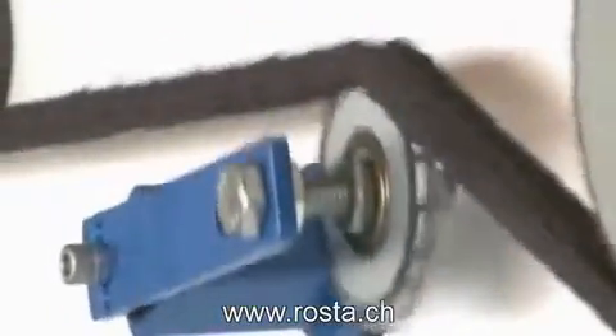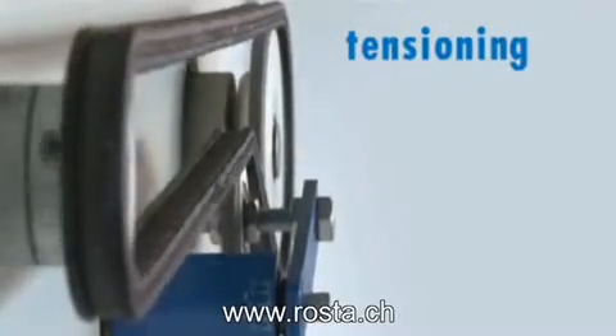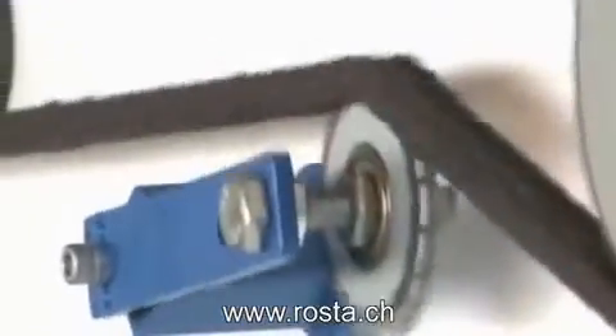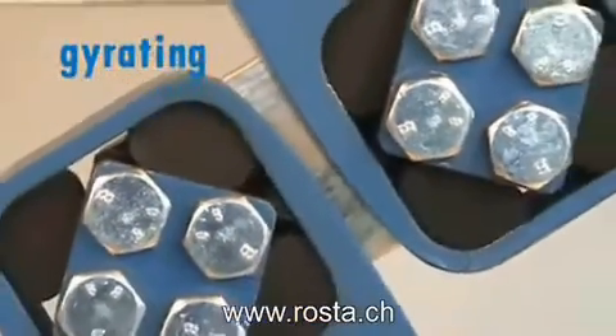For more than 60 years, Roster have been supplying maintenance-free rubber suspension units for food processing, mining, timber, marine, automotive and power transmission industries for new and existing machine construction.